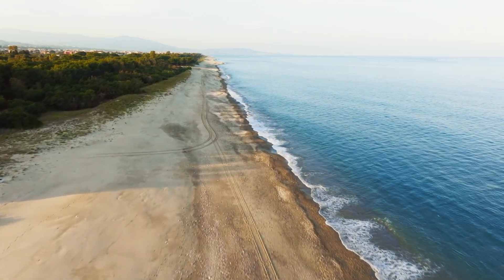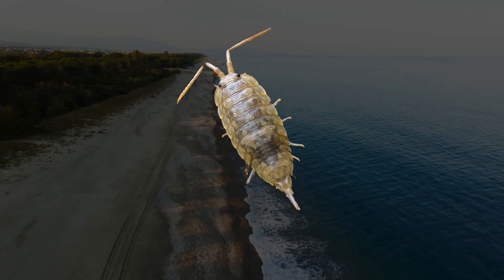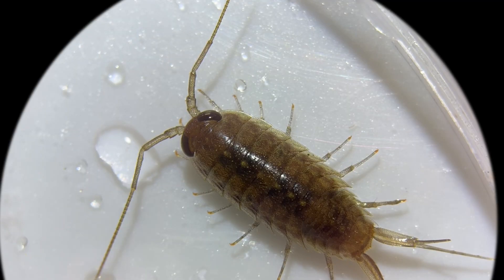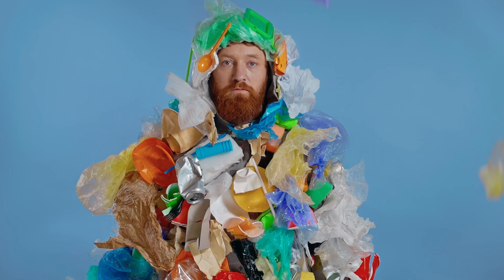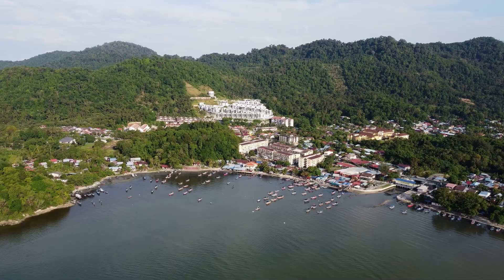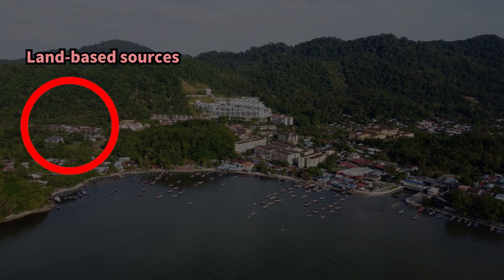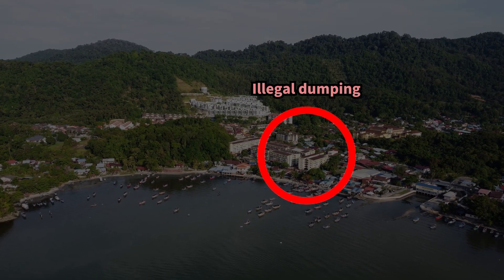Recently, marine debris and organic waste in our waters has been increasing continuously, making sea slaters an essential part of maintaining a healthy beach ecosystem. Are sea slaters starting to look a bit cuter now? But unfortunately, the problem of marine debris and waste is far too serious for sea slaters to fix on their own. Marine litter comes from many sources: runoff from land, waste from ships and fishing gear, and illegal dumping by tourists and local residents.